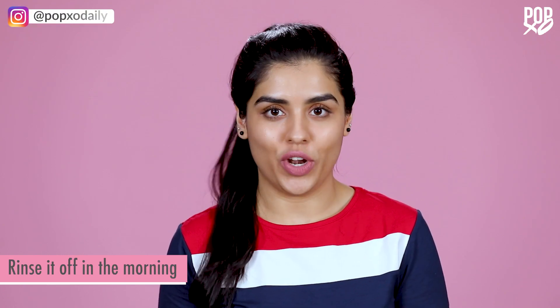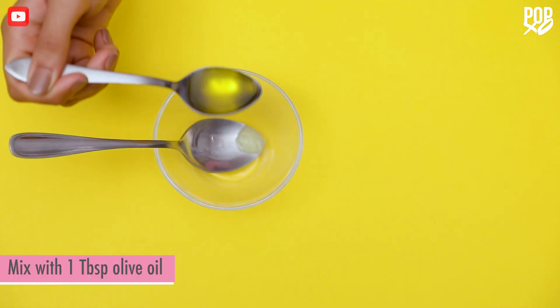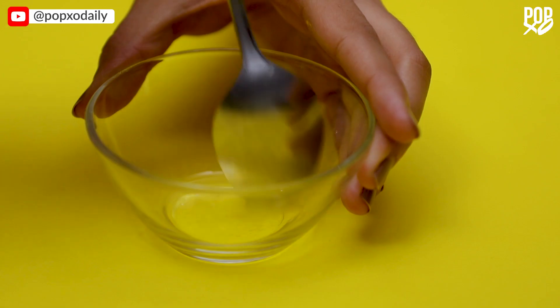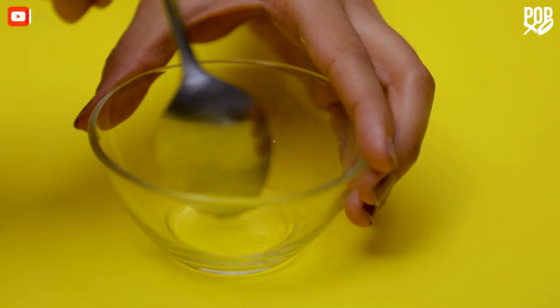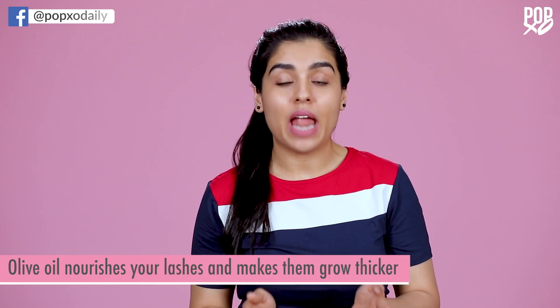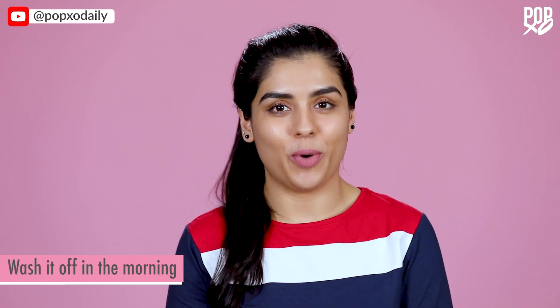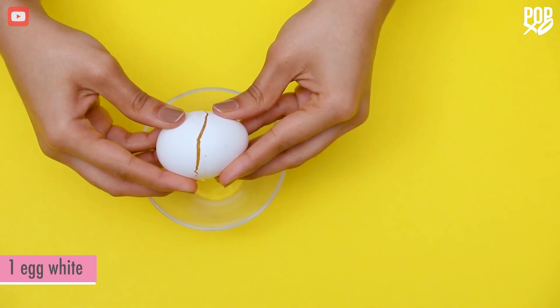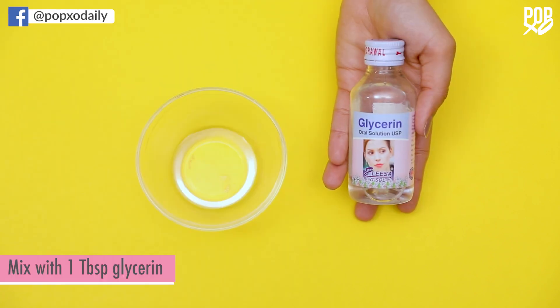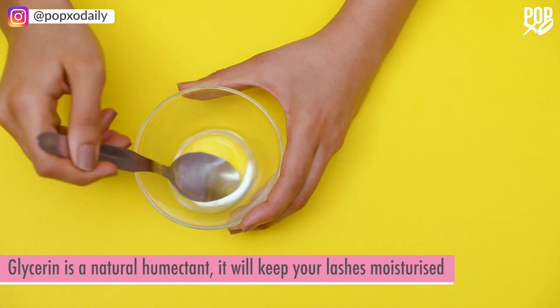Leave it on overnight and rinse it in the morning. Olive oil nourishes your lashes and makes them grow thicker, while Vaseline protects your lashes from drying agents and other harmful substances in the air. As a result, your lashes stay moisturized and grow out healthier and stronger. Leave it on overnight and wash it in the morning.